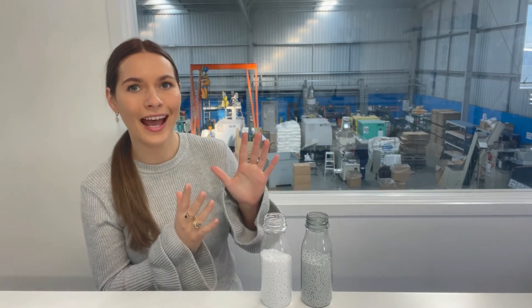Kia ora everyone, happy Friday. This week I wanted to talk about virgin plastic material as well as recycled plastic material that are used to make plastic products. We did a vlog about this last week — I'll leave the link below if you want to check that out, which is a little bit more detailed.